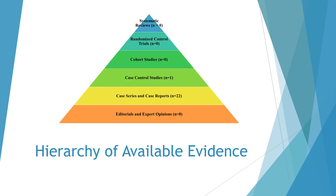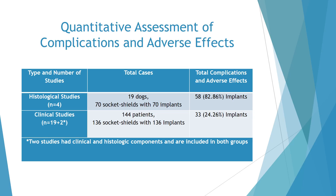This figure describes the hierarchy of available evidence in this systematic review. One article was a case control study and 22 articles were case series and case reports. The studies were further divided on the basis of animal histologic and clinical assessment.